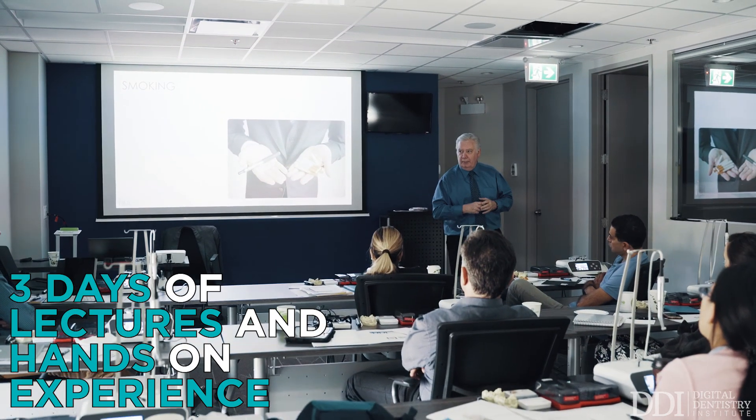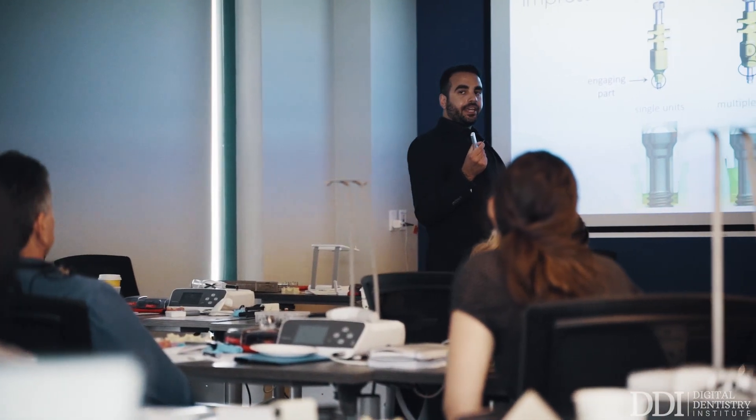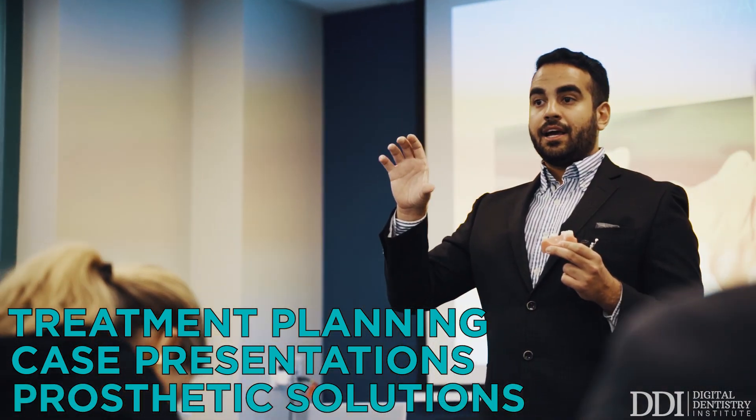In our three-day CORE programs, you will have lectures as well as hands-on laboratory procedures. The lectures will go through extensive treatment planning, case presentations, and different types of prosthetic solutions for different types of disease processes.